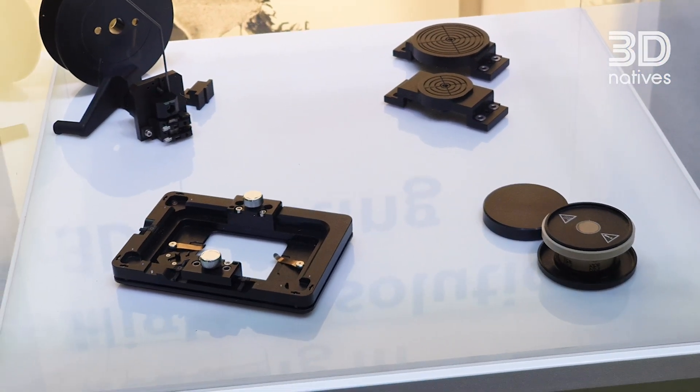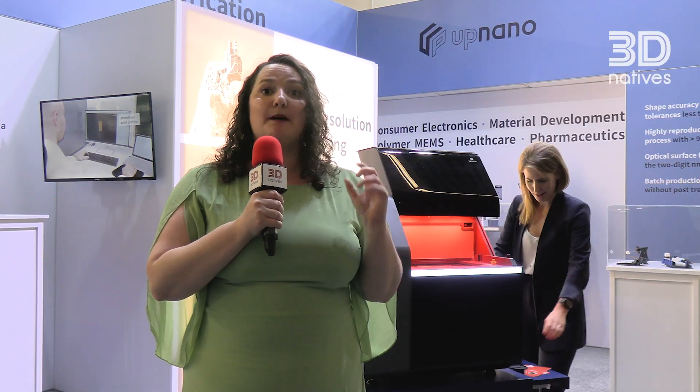Though it's very used for applications like micro needles, it is also possible to get a bio unit which can even print living cells. The printing is so small that they have their own filtration system because dust particles are actually bigger than their parts.